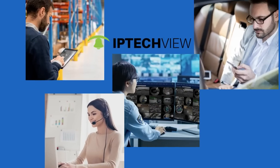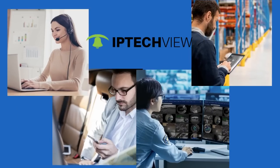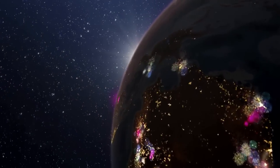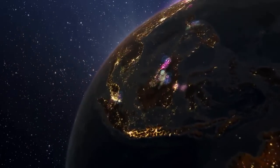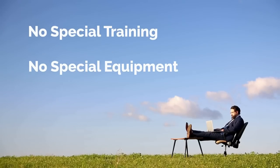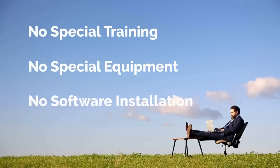Whether you're the company's CTO or a power user, you can easily manage all of your devices from anywhere at any time with IP TechView's cloud-based management platform. There's no special training required, no special equipment needed, and no software to install.